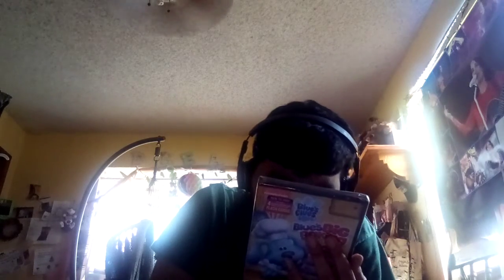Dolby Digital English 5.1, French stereo, and Spanish stereo. It's released by Paramount Home Entertainment, a ViacomCBS company. Not rated and it's 90 minutes running time.